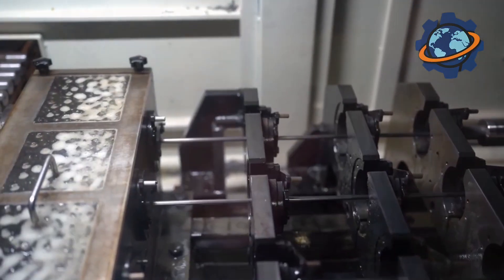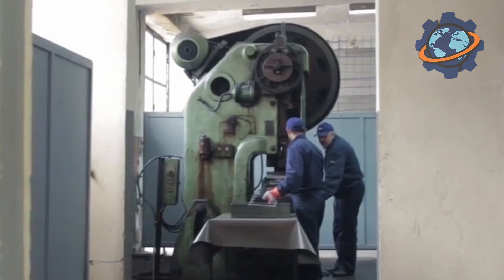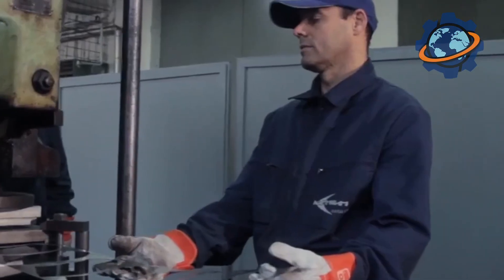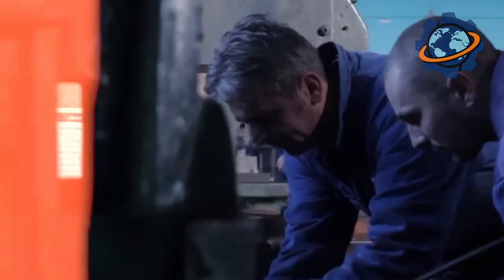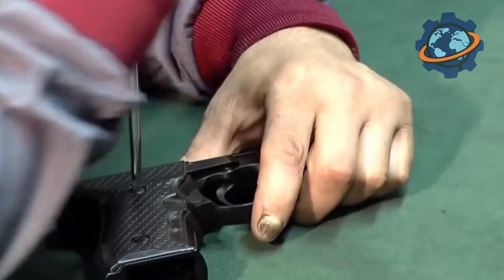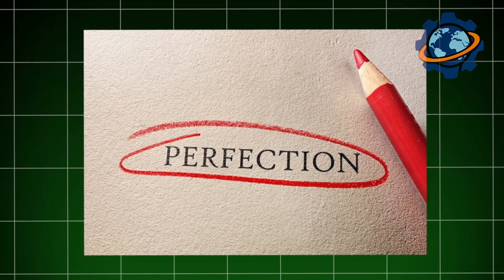On the production floor I noticed how ancient methods are combined with modern technologies. Here they strive to preserve traditions but also make the process as efficient as possible. Next to the forging areas stood modern machines controlled by computers. The craftsmen here don't just work with metal — they put their soul into every detail, turning it into a part of a legendary weapon. Every corner of this factory seems steeped in history and the pursuit of perfection.